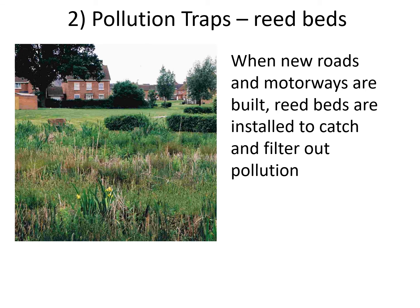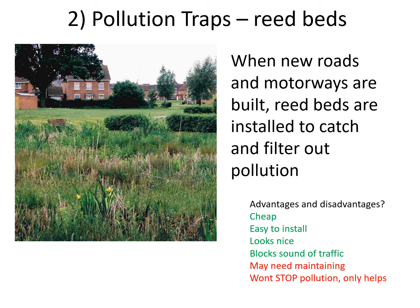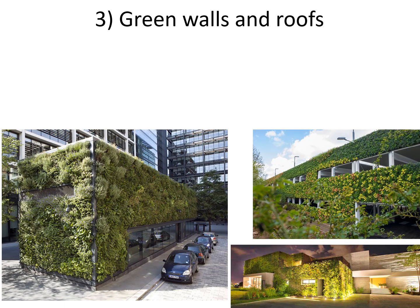Secondly, we can build what we call pollution traps. Here we've got a new housing estate in the distance and in the foreground lots of grasses — these are reeds purposely planted. When new roads and motorways are built, they tend to build these reed beds next to them because plants are brilliant at filtering pollution. When water from road surfaces washes off into all the vegetation and seeps into the soil, these plants have an ability to filter out harmful chemicals. They're called pollution traps because they trap the pollution and filter the water, making it better.